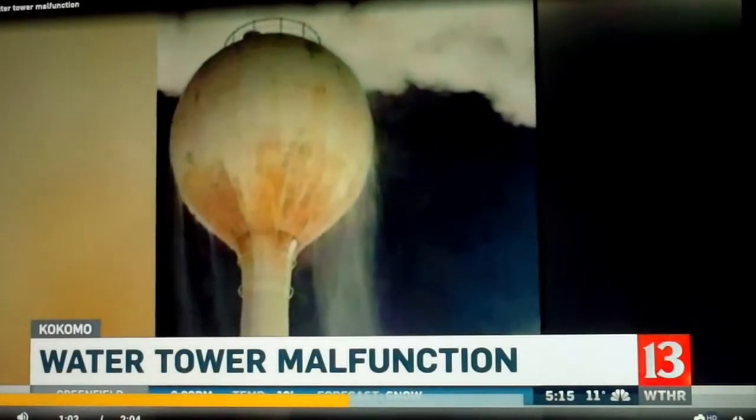Missy Gibson snapped a couple of pictures and, despite her amazement, hurried back into her warm car. It was really, really cold.